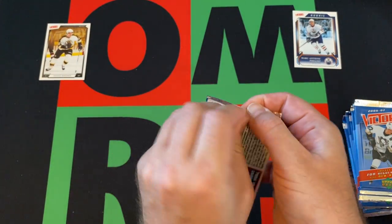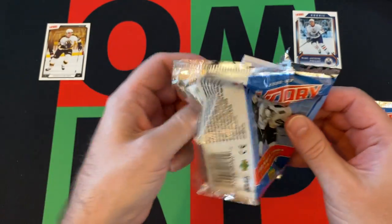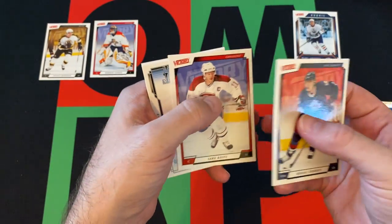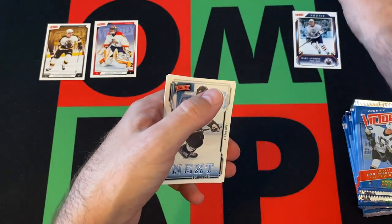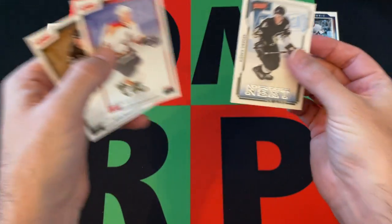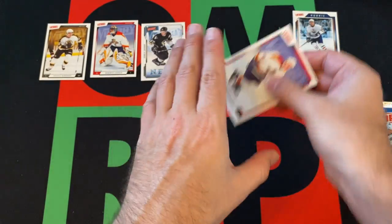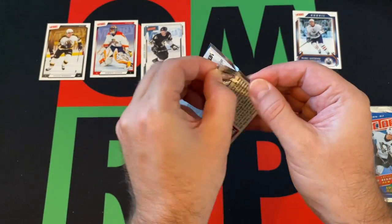Next pack: we've got Nikolai Zherdev, Roberto Luongo, Saku Koivu. Our Next in Line insert is going to be Sidney Crosby — nice, that's what we were looking for, or at least one of the ones we were looking for. Got Jay Bouwmeester and Ryan Malone to round things out. It's a nice one right there.